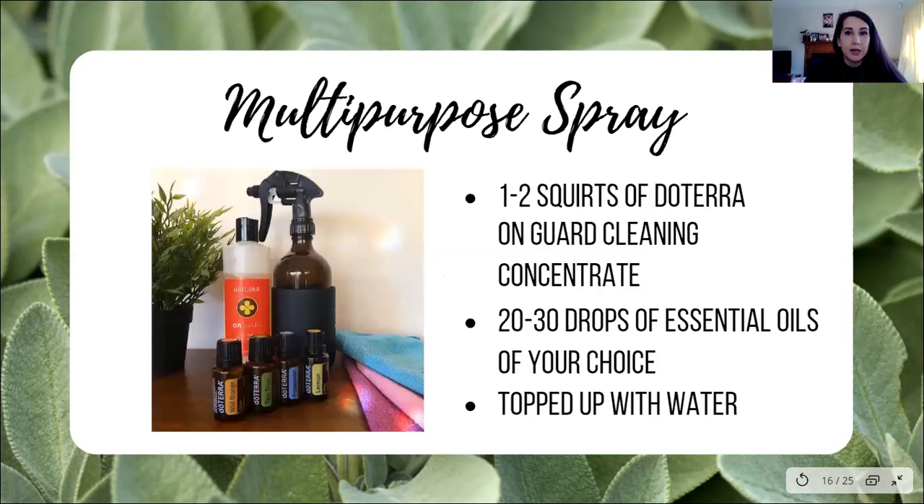Okay, let's get to some easy recipes. Multi-purpose spray — I've done a video previously on this as well. One to two squirts of doTERRA On Guard cleaning concentrate, 20 to 30 drops of essential oils — you can do 10 to 20, it's up to you — topped up with filtered water or cooled boiled water. You can use vinegar instead of the On Guard cleaning concentrate, but I find the On Guard cleaning concentrate gives a better cut-through. It actually includes oils such as cinnamon, clove, eucalyptus, and tea tree — we know we're cutting through because we've seen that proven.